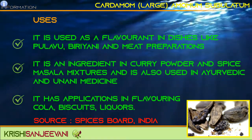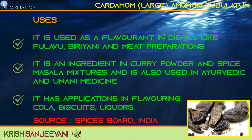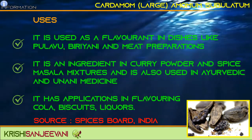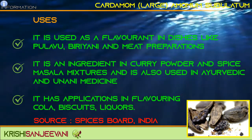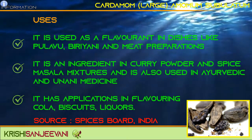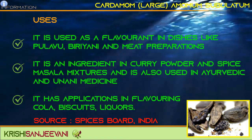Large Cardamom is used as a flavorant in dishes like pulao, biryani, and meat preparations. It is an ingredient in curry powder and spice masala mixtures, and is also used in Ayurvedic and Unani medicines. It also has applications in flavoring cola, biscuits, and liquors.